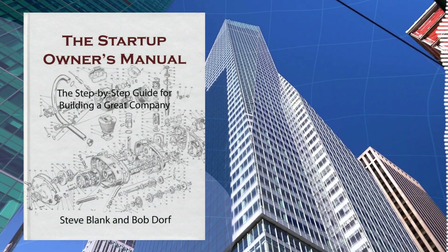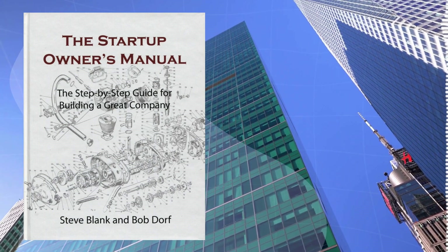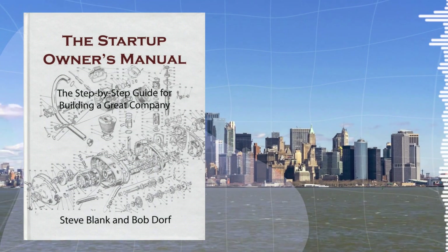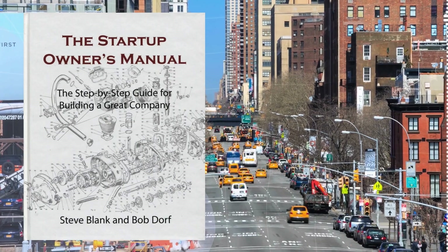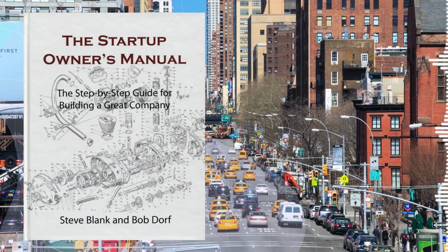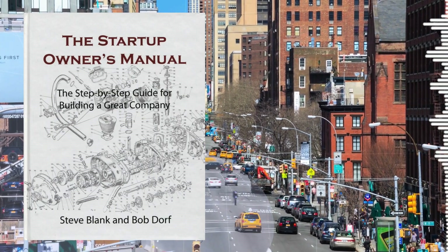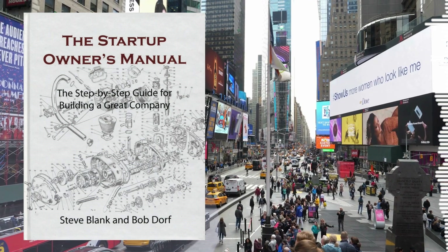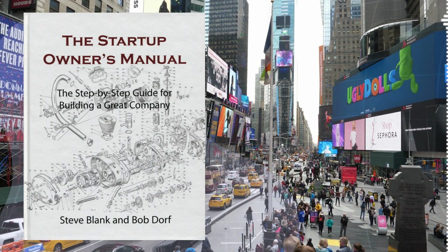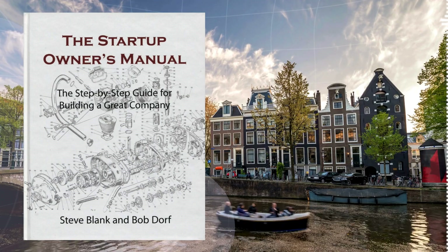What groundbreaking insights does The Startup Owner's Manual have in store? It dishes out five core ideas that could seriously boost your odds of startup success. This book is like a treasure map guiding you through the treacherous waters of starting a business. First and foremost, it hammers home the idea that startups are not just a series of untested guesses — your success hinges on how well you can turn those guesses into cold, hard facts. It's all about transforming the unknown into the known.